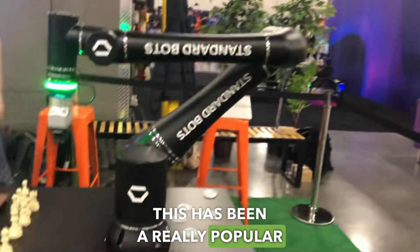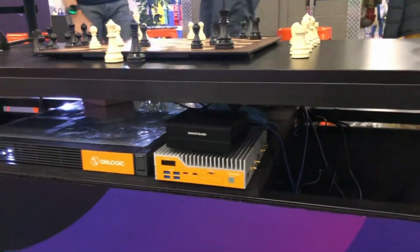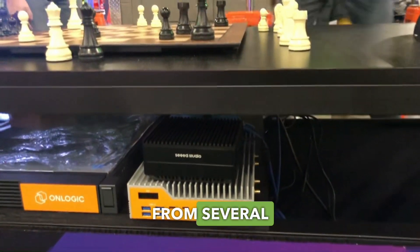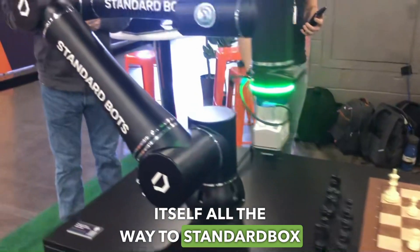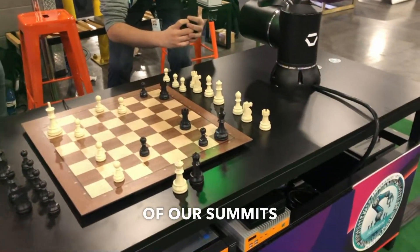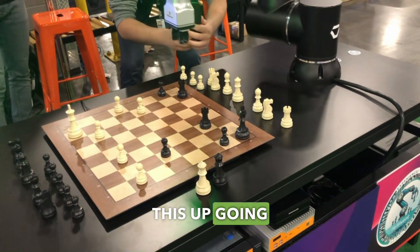This has been a really popular one here, and we're looking to expand this in several different places. We have partnerships from OneLogic, from Seed Studio, and from several other places, like from the robot smart board itself, all the way to Standard Box, who make these robot arms. This is going to be at several of our summits going forward.